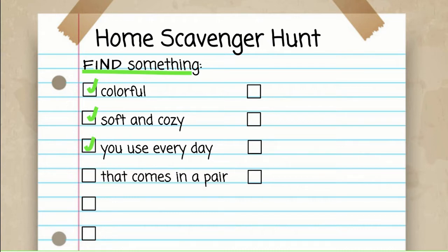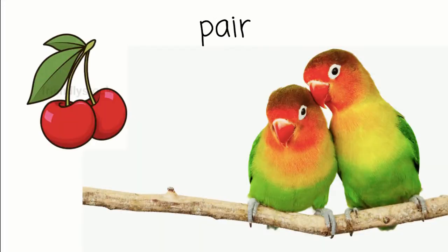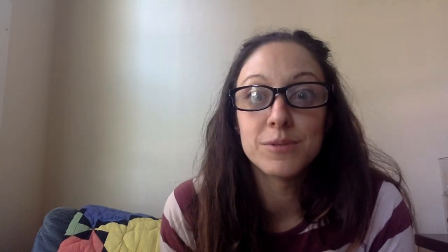Now I need you to find something that comes in a pair. A pair means that there are two of something. Sometimes they're connected, like these cherries, and sometimes they're separate but they go together, like these cute birds. Press pause now and go hunting for something in a pair. What did you find? I found my pair of glasses. You could have something like a pair of scissors, or a pair of pants, or maybe even a pair of shoes. Great — we found something that comes in a pair.